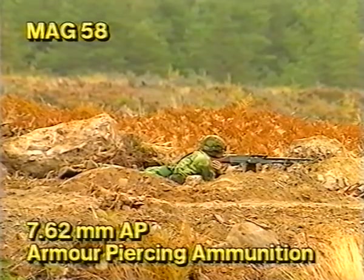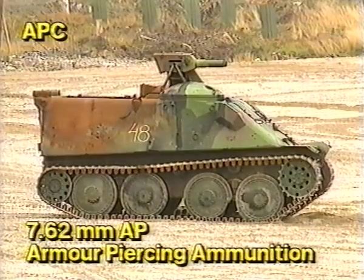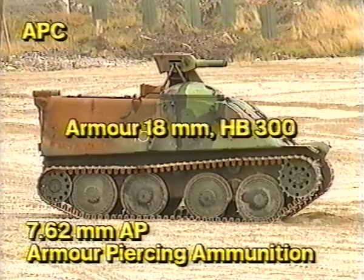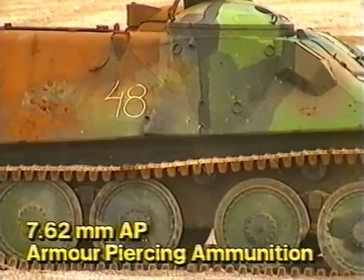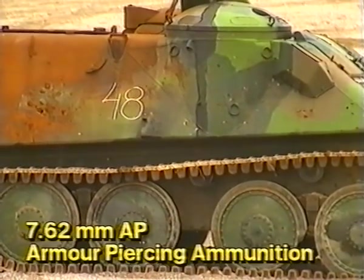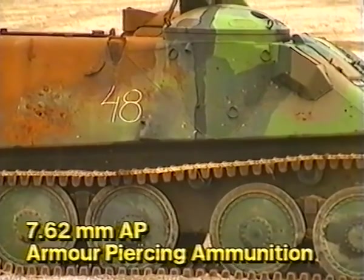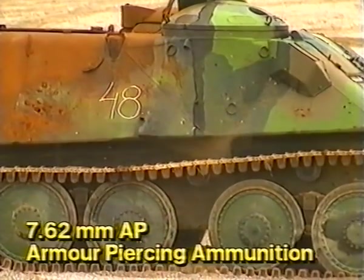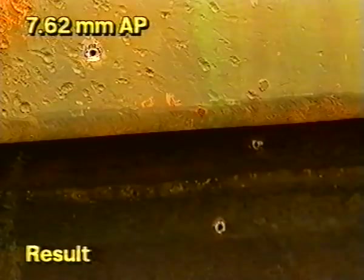An M-58 machine gun then fired five rounds of 7.62 millimeter AP ammunition. The target: an APC. Full penetration with internal damage.